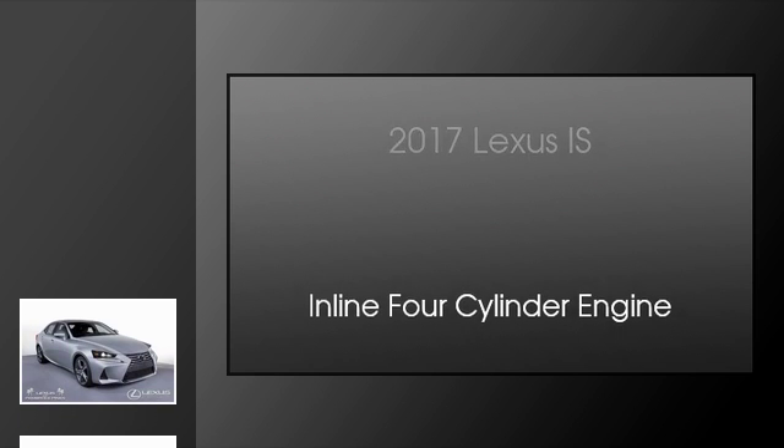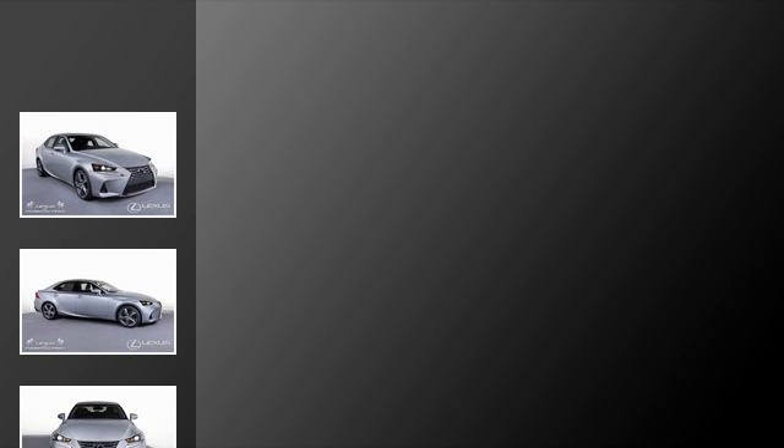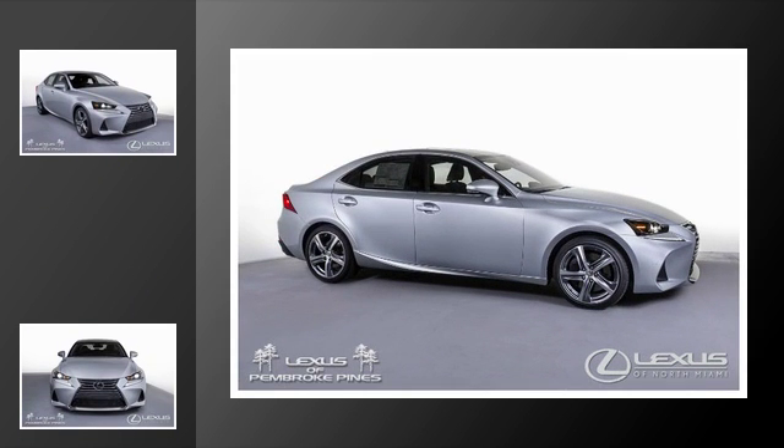This is a 2017 Lexus IS. This car has an 8-speed automatic transmission and an inline 4-cylinder engine.